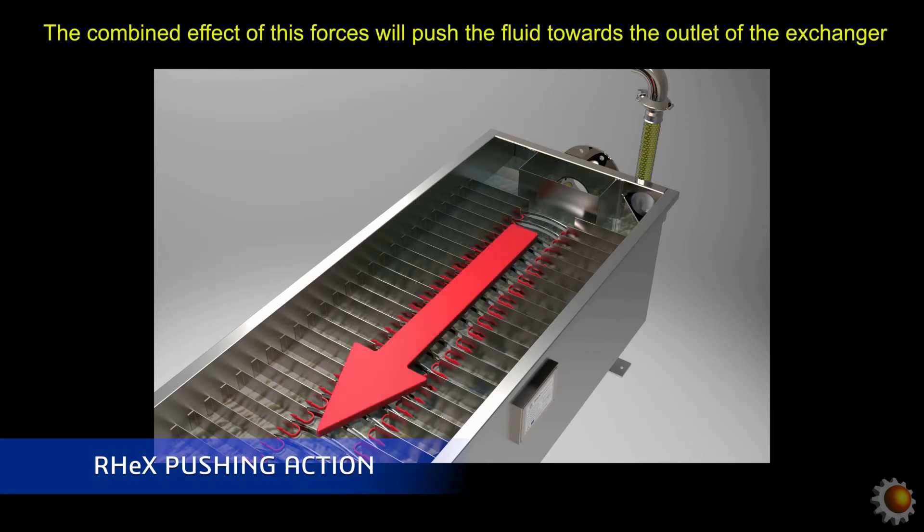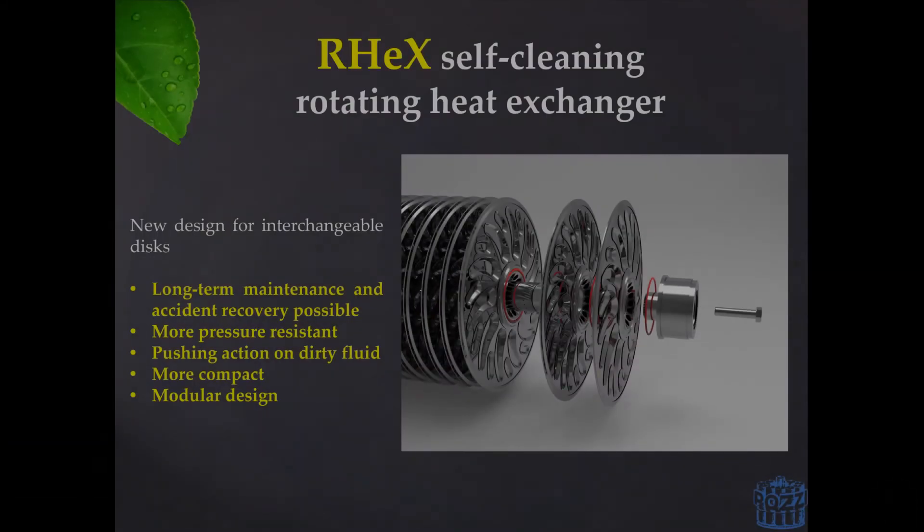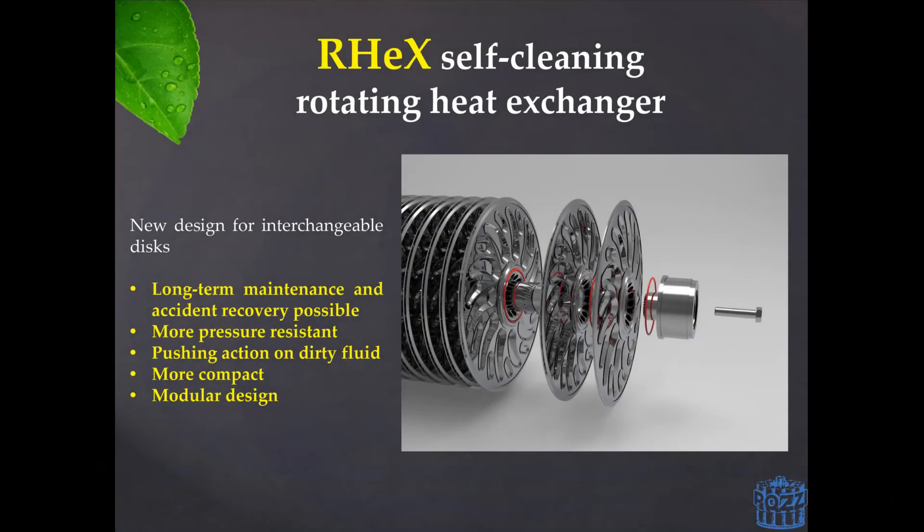This pushing action becomes very useful when dealing with particularly viscous and dense fluids. Another important upgrade is the way in which the rotors are made. On RCR units, the discs used to be welded between each other. Now the discs are placed with a gasket between them, pressed together and kept in position by a locking end cap. This not only allows for easy replacement of a single disc in case of an accident, but it also allows us to build a more compact unit. Since welding is not required, the discs can be placed closer to each other, making RECs a more compact and more efficient unit.